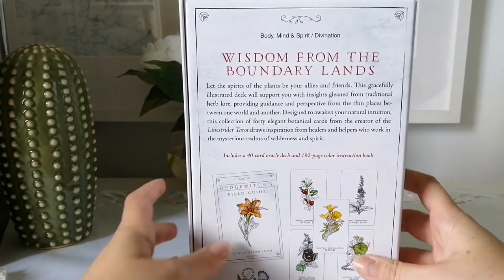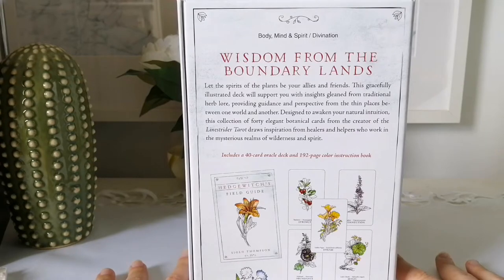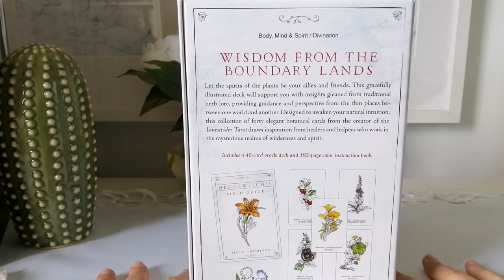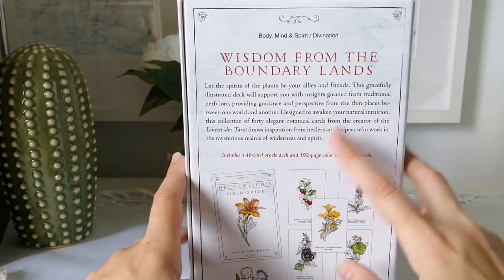This is the back of the deck. It says: 'Wisdom from the boundary lands — let the spirits of the plants be your allies and friends. This gracefully illustrated deck will support you with insights gleaned from traditional herb lore, providing guidance from the thin places between one world and another. Designed to awaken your natural intuition, this collection of 40 elegant botanical cards draws inspiration from healers and helpers who work in the mysterious realms of wilderness and spirit.'